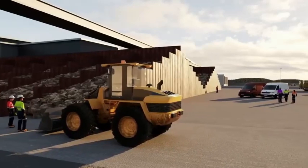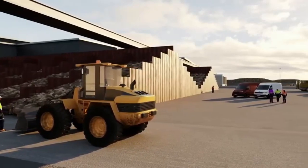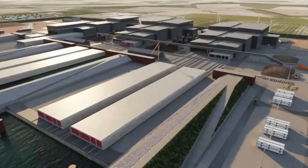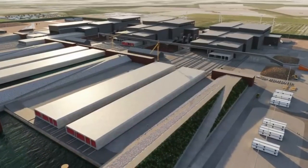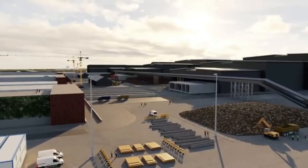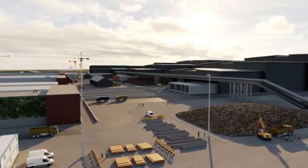The harbour will welcome a factory that will soon build the 89 massive concrete sections that will make up the tunnel. According to the management of Femern AS, the state-owned Danish company in charge of the project, by the beginning of 2024 the company could be ready to immerse the first tunnel element.